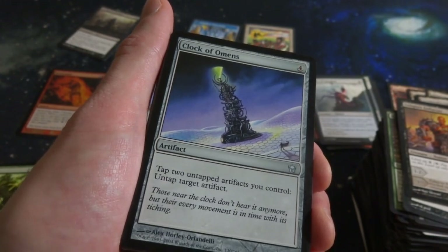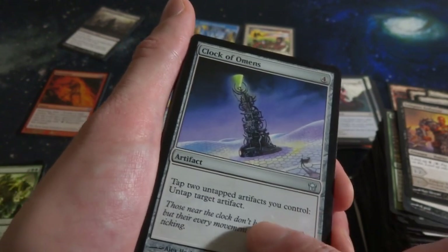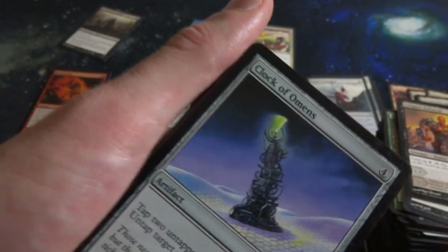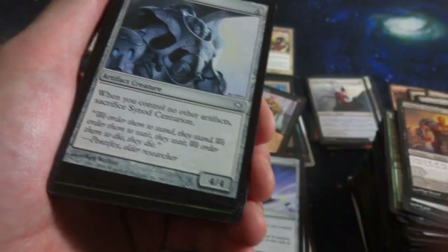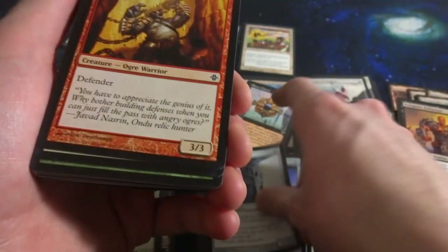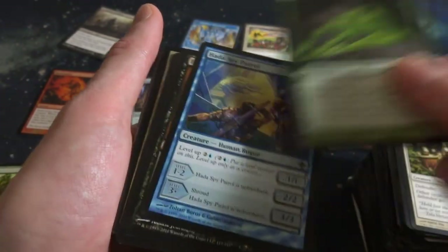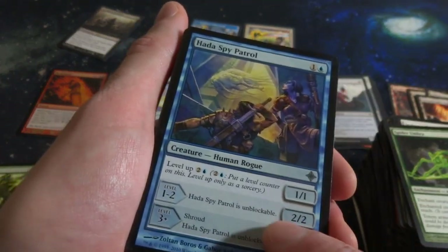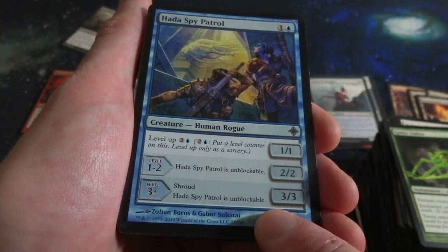Cloak of Omens - four mana, Artifact: tap two untapped artifacts you control to untap target artifact. So you can trade two tapping for one untapped. Look at that guy - cool looking obelisk with this tiny little guy in the corner. Synod Centurion - four mana. When you control no other artifacts, sacrifice it. It's a 4-4. Ogre Sentry. Stalwart Shieldmates. Barbed Wire. Spider Umbra. The Spy Patrol - one and a blue, looks like they're underwater. It's a 1-1, you can level it for two and a blue, and at the end you get a 3-3 with Shroud and Unblockable.